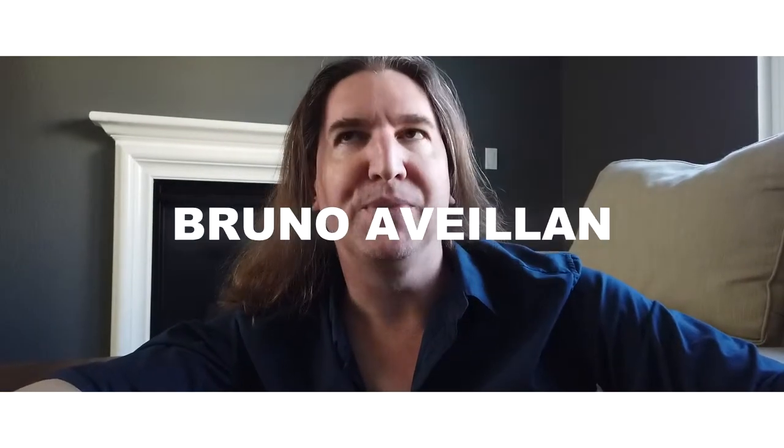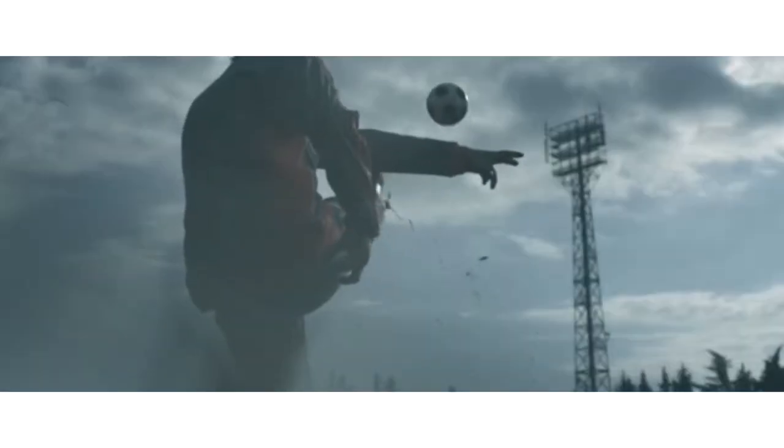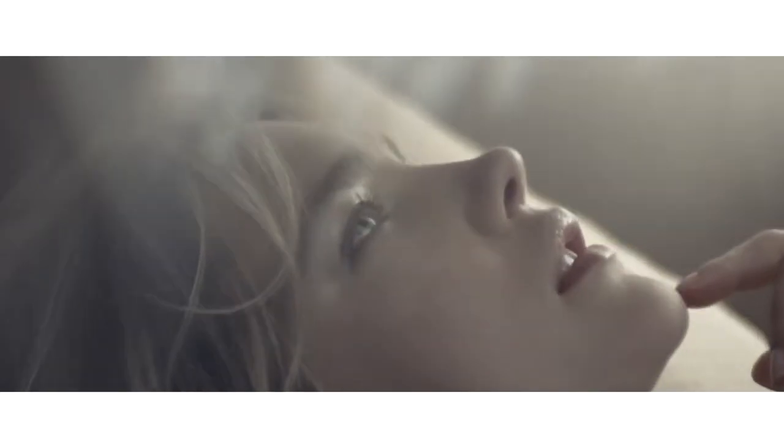For a long time now I've been a big fan of French director, cinematographer, and photographer Bruno Avalon. If you don't know his work, definitely Google him after this. Check out a lot of his commercials — he's done a lot of commercials for luxury brands like Cartier and Louis Vuitton. He's been around since 2000 and has won every award known to man.